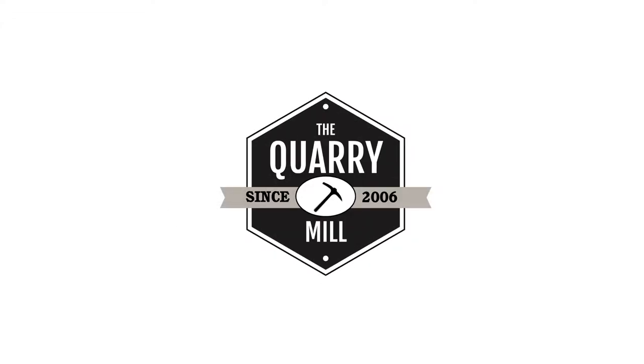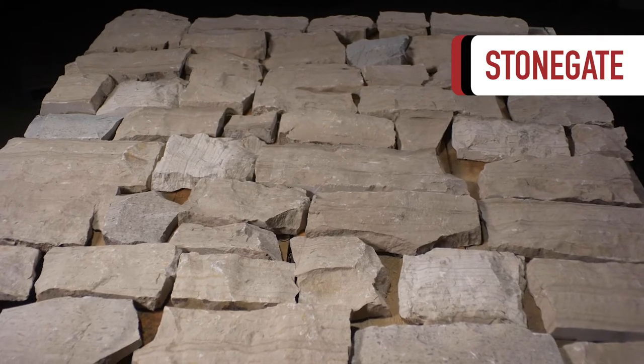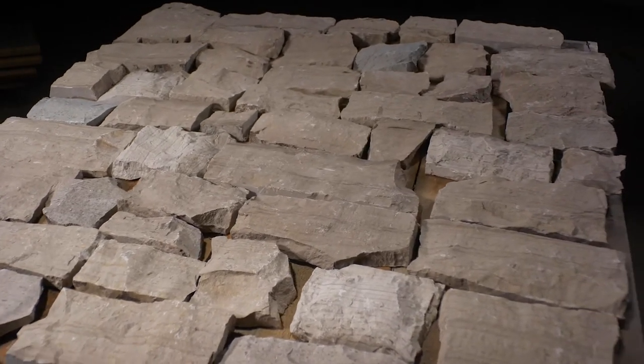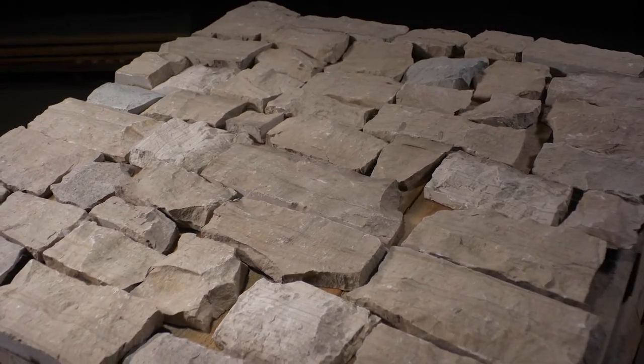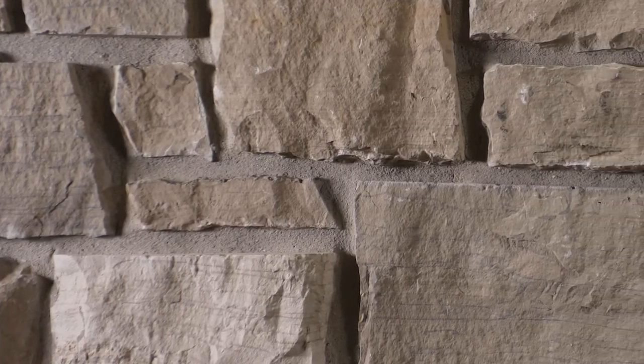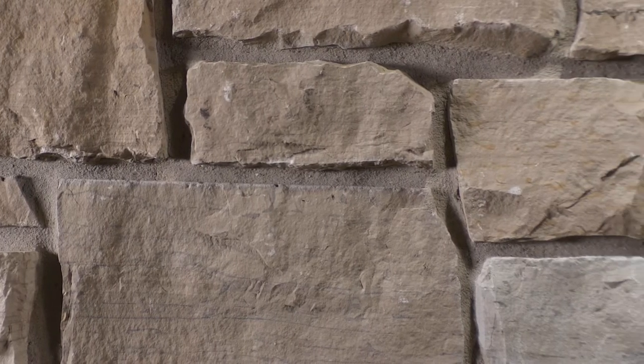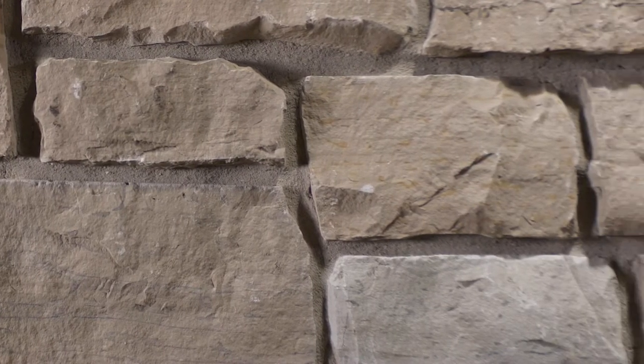Welcome to The Quarry Mill. Stonegate, a classic and traditional choice for a natural limestone veneer. The stone is neutral and complementary, allowing design flexibility with other siding, roofing, and flooring elements. Stonegate is predominantly an off-white or buff tone with shades of gray.